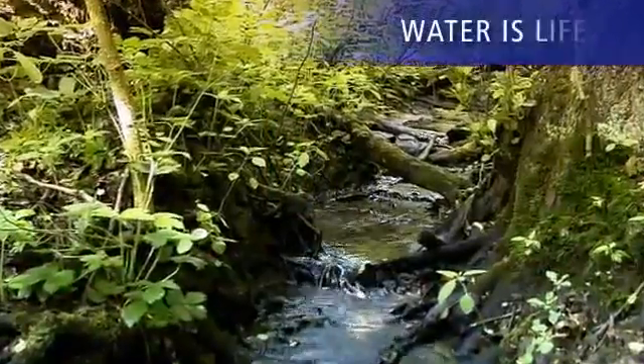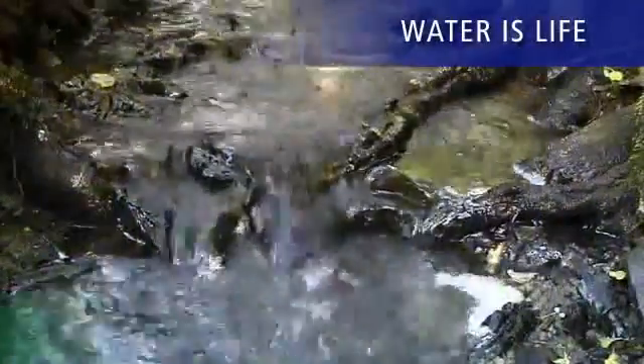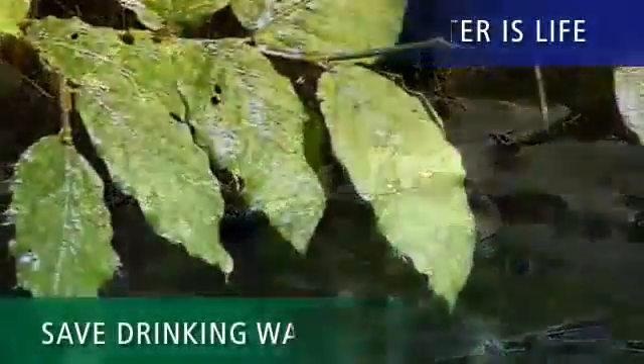Water is life, and dealing responsibly with this element is not just a question of environmental awareness. Saving drinking water means saving cash and protecting the environment at the same time.